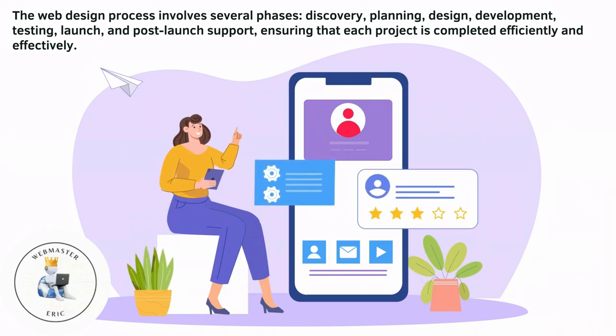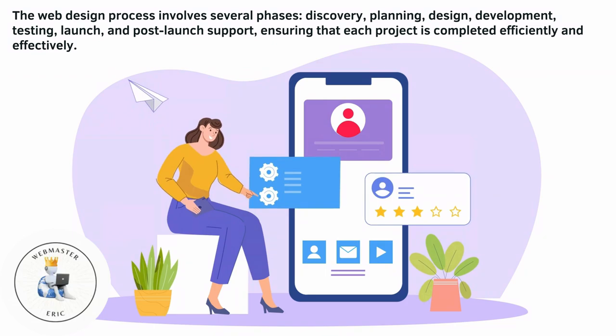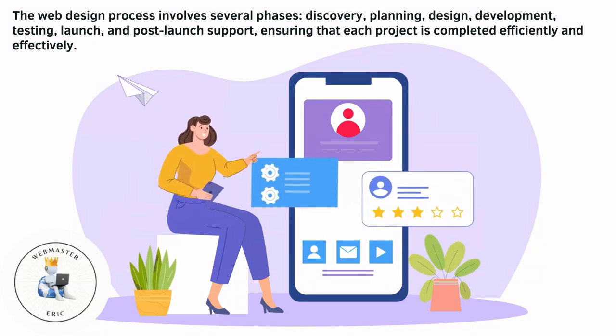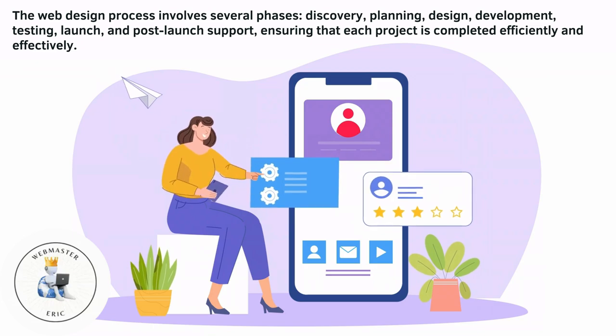The web design process involves several phases: discovery, planning, design, development, testing, launch, and post-launch support, ensuring that each project is completed efficiently and effectively.